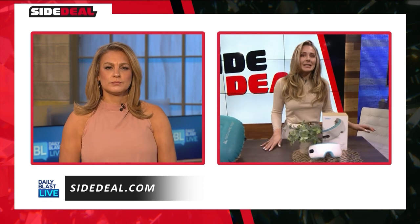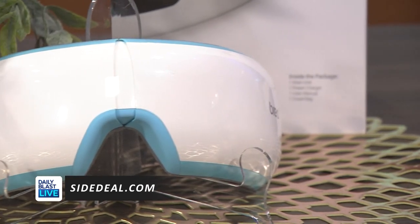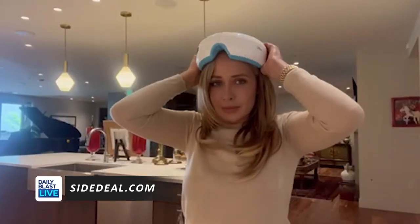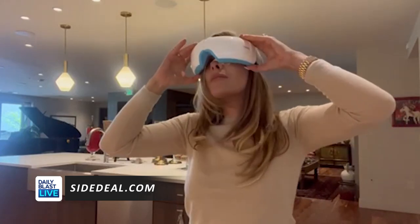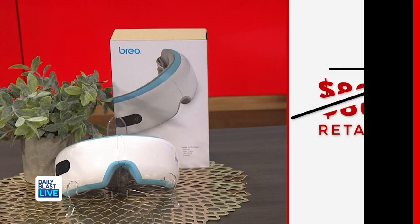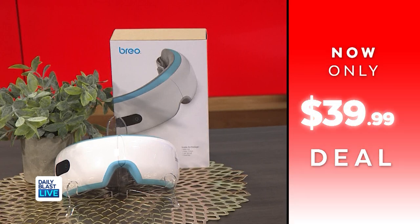Last but not least today, we've got the Brio IC C3S electronic temple and eye massager with heat. This deal includes one electronic temple and eye massager with heat. This massager targets acupuncture points around the eyes, eyebrows and temples with air pressure, massage, vibration and heat. For an even more relaxing experience it also has four soothing sounds. Normally this is $80, but we've got it for $39.99, so that's saving up to 50% — half off.